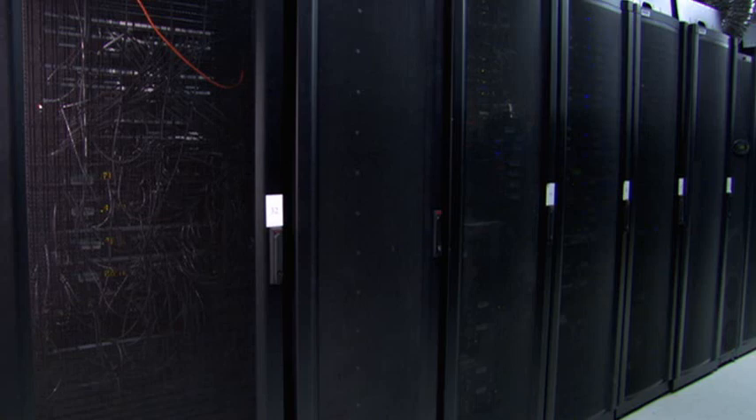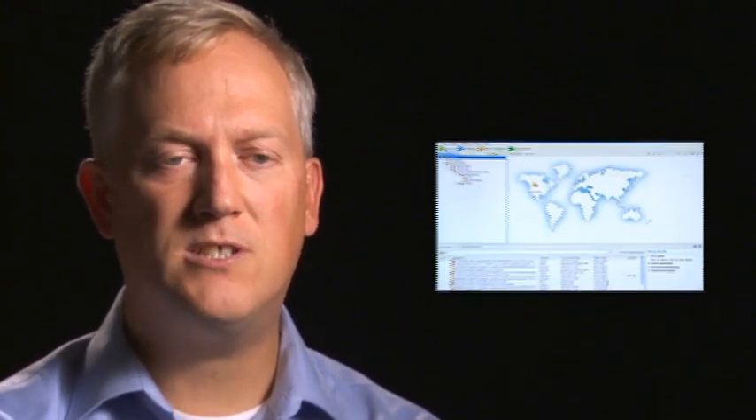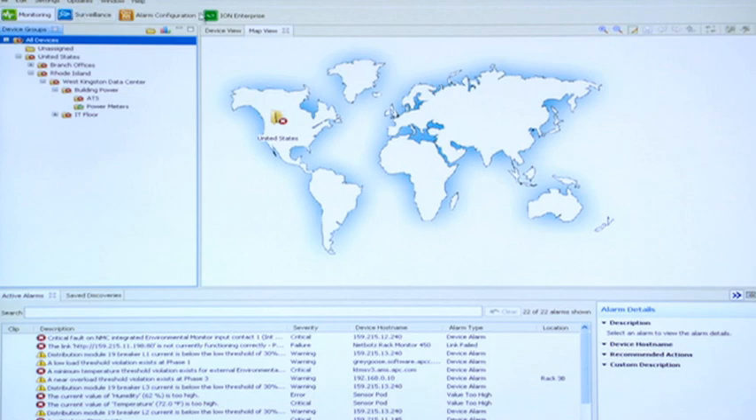What customers are dealing with are very robust, very powerful applications that each have their own user interface. Today, to view the information and data available from these systems, they have to use multiple user interfaces. A single pane of glass means taking the data from those different management systems and presenting it through a single user interface.